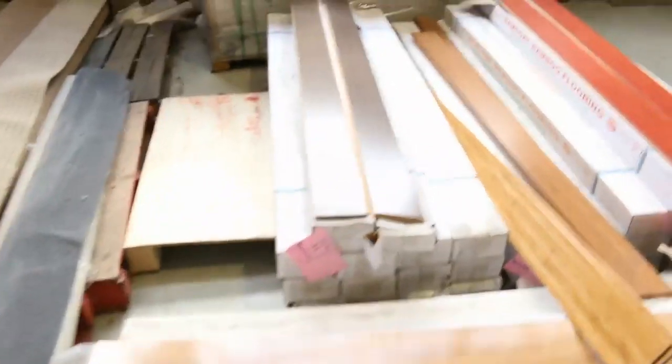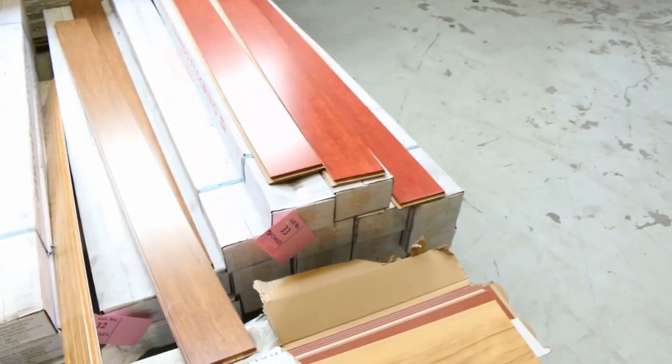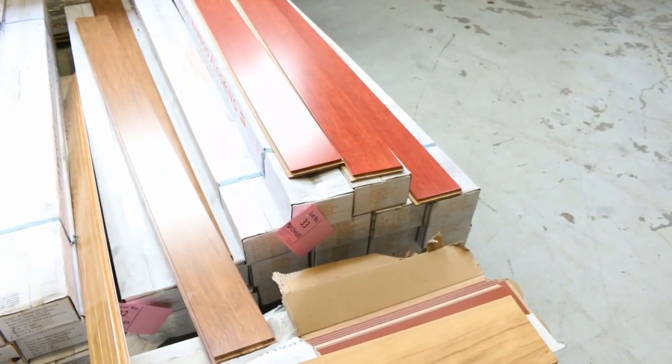We've got some small quantities here of floating floor. This is mainly bamboo, a bit of laminate there. This gear just clears out — we generally sell for around $20 a square metre. Really good value there because the bamboo normally retails up around about $60 to $70. So a few nice little lots there to get through.